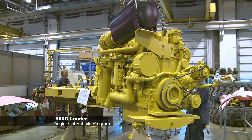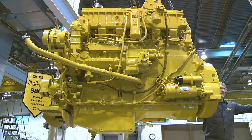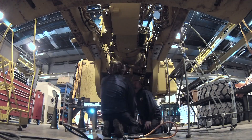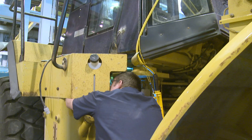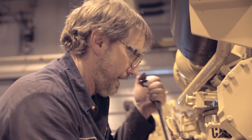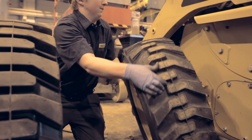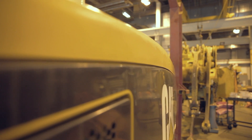This engine here is about to go back into a 980G loader, and this loader is part of our certified rebuild program where we strip the machine completely down to the frame. All major components get rebuilt, and anything that needs to be repaired at that time can get addressed. The customer used up the first life, and our product support team is building a second life back into that machine. Our experienced technicians get to be completely involved with the machine inside and out. No other brand can have that done at such a reasonable cost. We'll warranty it like new and they'll be able to produce with that machine like a new machine. That's Caterpillar.